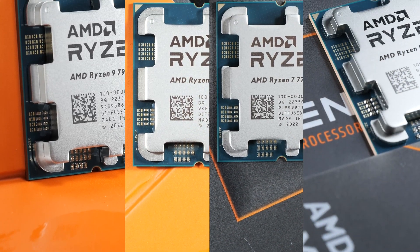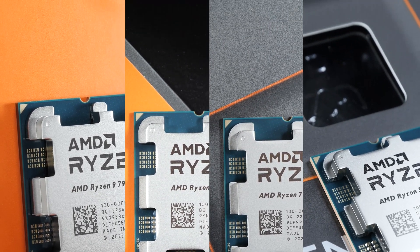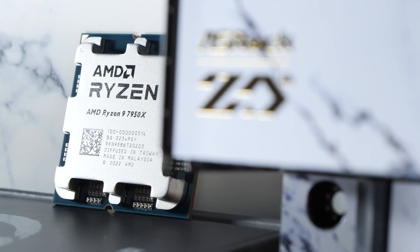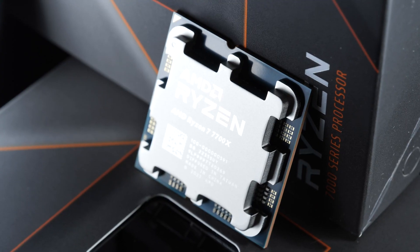We've all heard good and bad things about AMD's new Zen 4-based Ryzen 7000 CPUs, but we can all agree that these processors, for the most part, offer truly great performance. So if you happen to be among those that wish to purchase one of the regular X-CPUs, which model should you actually pick?